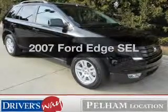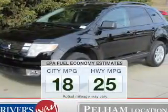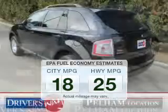Presenting the 2007 Ford Edge. This is the set of wheels you've been looking for. Better gas mileage means better long-term driving, and this ride delivers with a great low fuel consumption rate.